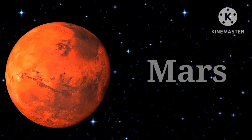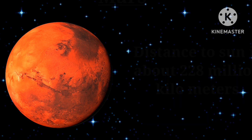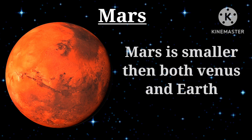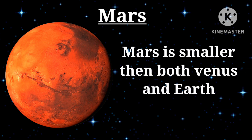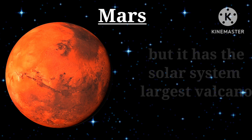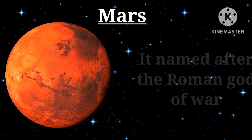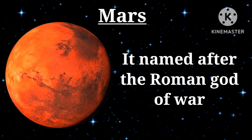Fourth planet — Mars: distance to the sun is about 228 million kilometers. Mars is smaller than both Venus and Earth, but has the solar system's largest volcano. It is named after the Roman god of war.